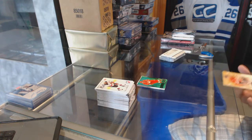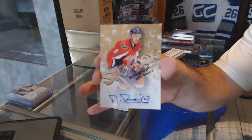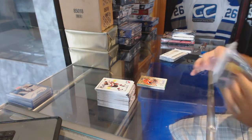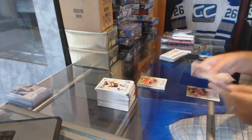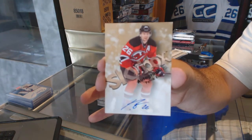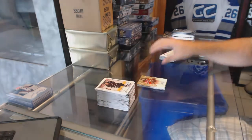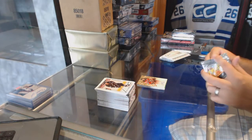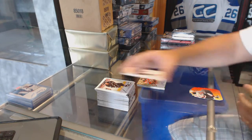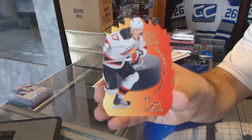We've got a Skybox Autographics of Mike Ribeiro for the Capitals. We've got a Skybox Autographics for the New Jersey Devils — Patrick Eliash. Hot Shots for the New Jersey Devils — Ilya Kovalchuk.